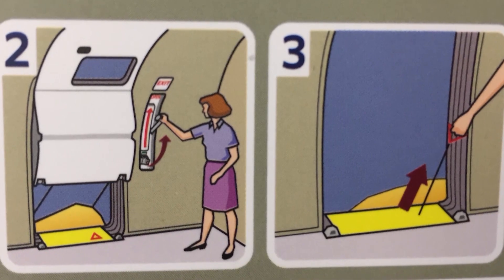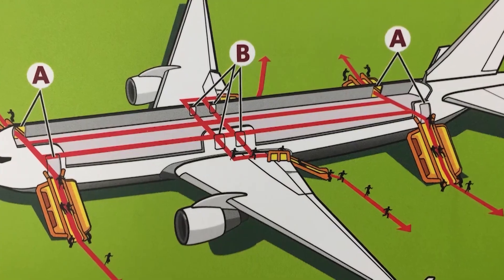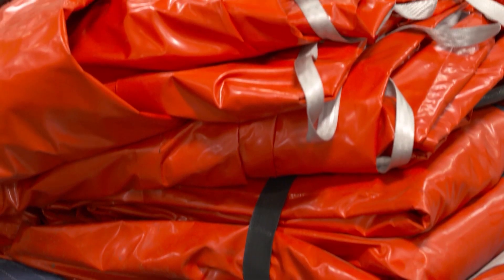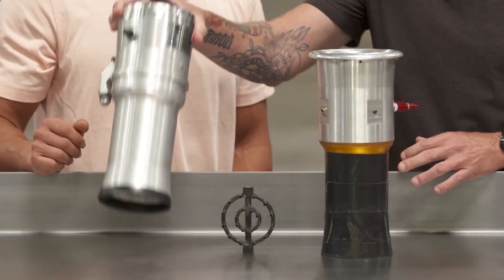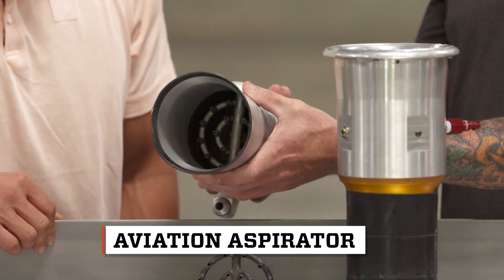The Federal Aviation Administration requires evacuation slides on planes to inflate in under 90 seconds. Blair felt that by engineering more aerodynamic components, he could inflate his slide much faster. The main component is an aspirator, which comes from the aviation world and the aviation slide.